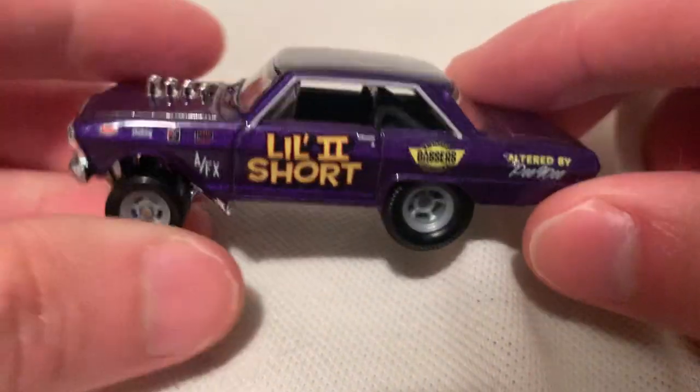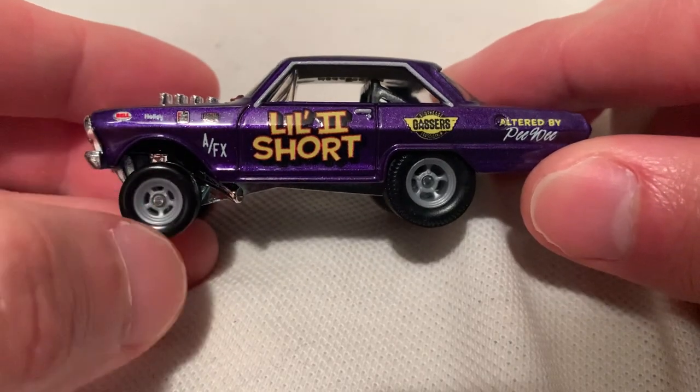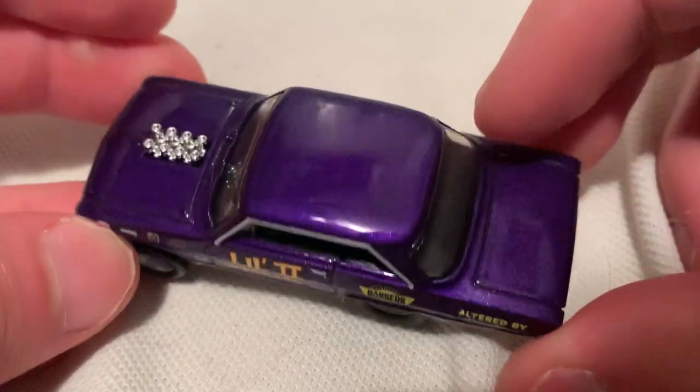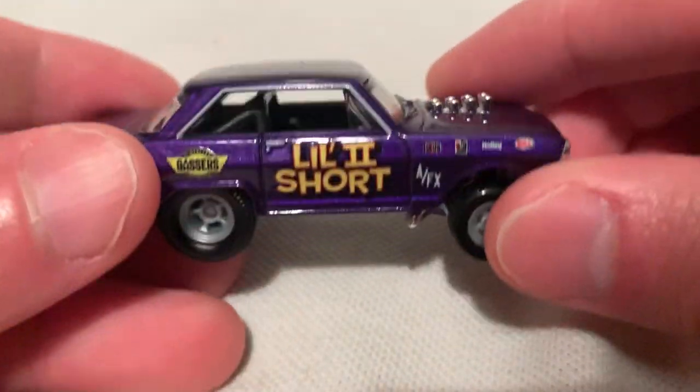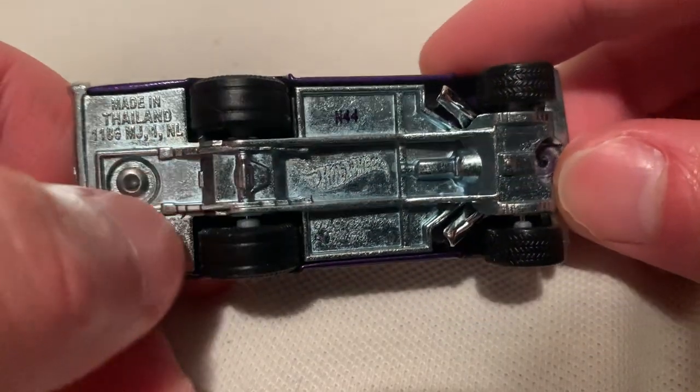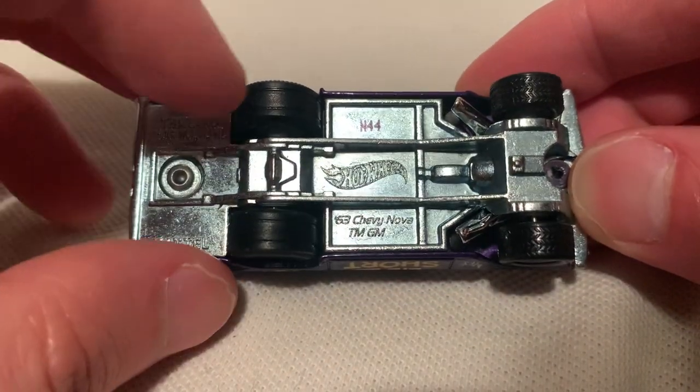There it is — a purple, very nice color, a little too short. Pretty funny name there. It really is a purple, very nice color. Got the real riders on there.